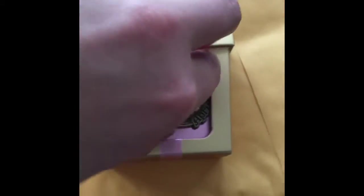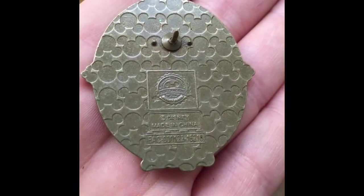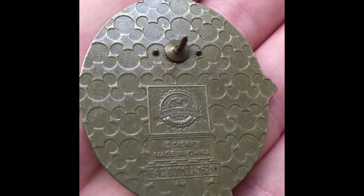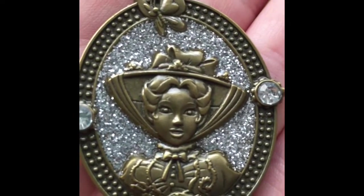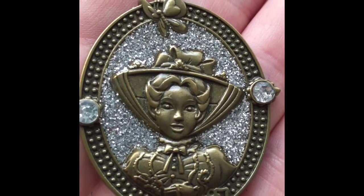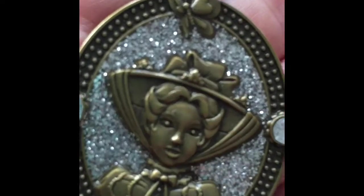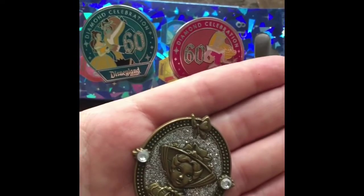I'm really excited to have this one. Here is the back of the pin, and then up close — really cute! Thank you everyone for watching my Disney pin opening video. I hope you all enjoyed it — thanks everyone, have a good day!